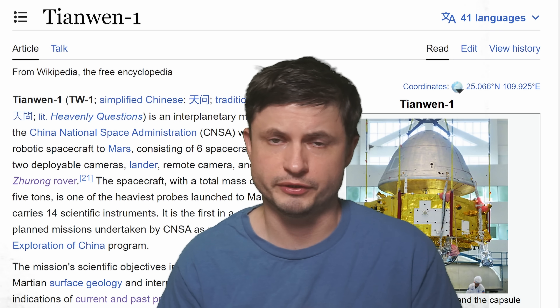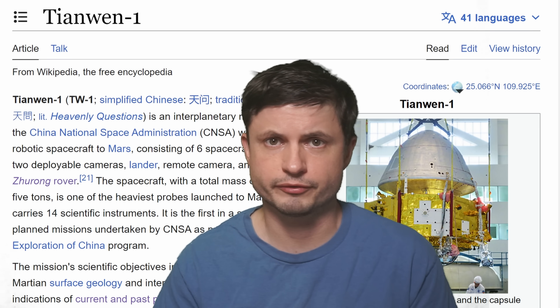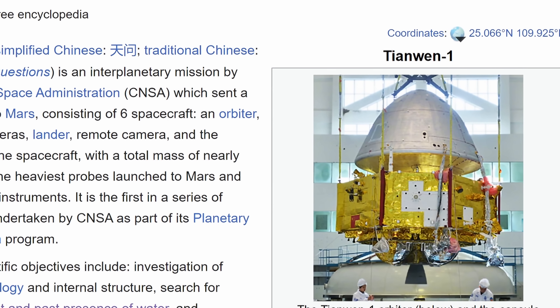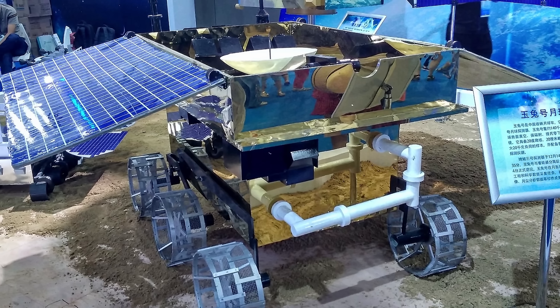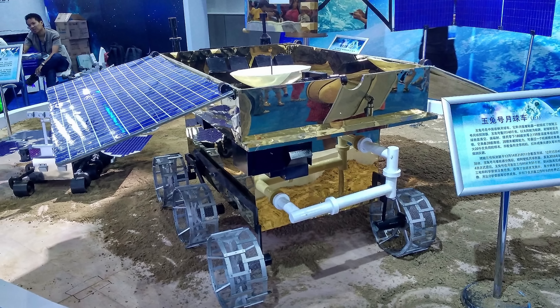Let's start with a very brief review of what this mission was — especially if you don't want to watch the video that reviews all of this, which should be in the description below. This was part of the Tianwen-1 mission, the first Chinese mission to Mars, and technically China's third rover ever, following the successful rovers on the moon — specifically the Yutu-2 rovers you see right here.